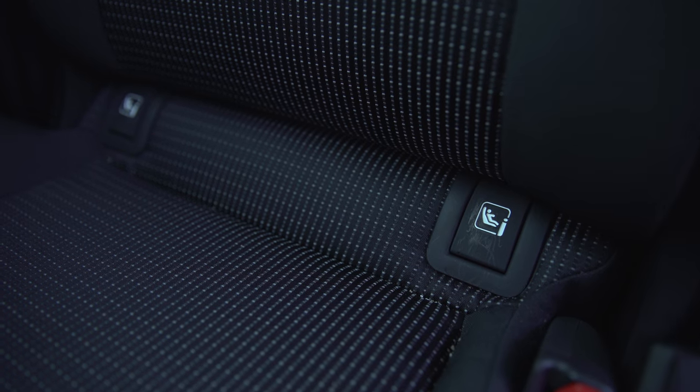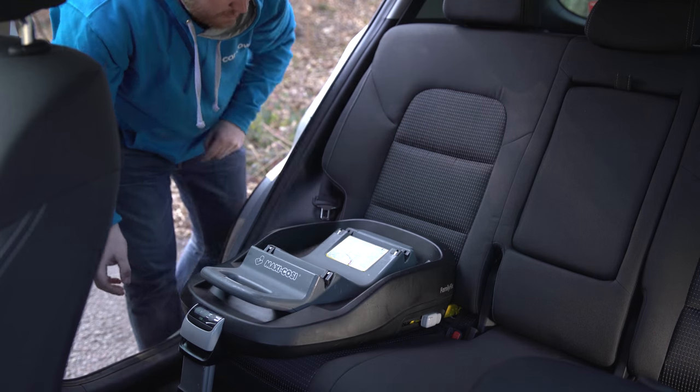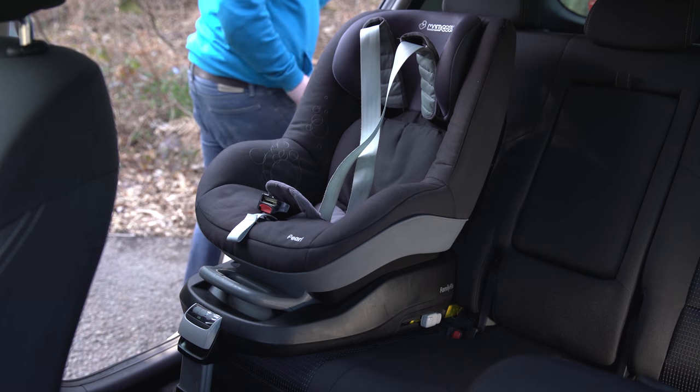The Kia's ISOFIX fittings are just so easy to access as the tabs fall down when you push the base in. And this, plus the wide rear doors and high ride height, really help take the strain out of installing a child seat. It really couldn't be simpler.